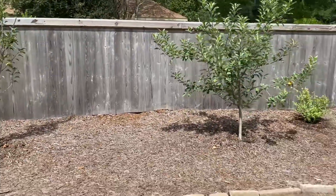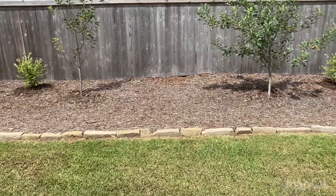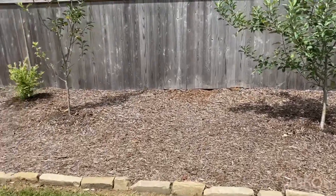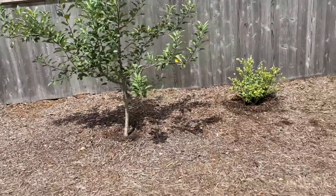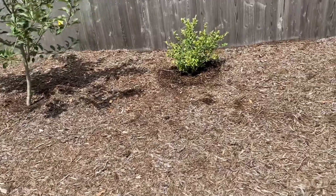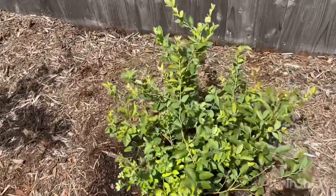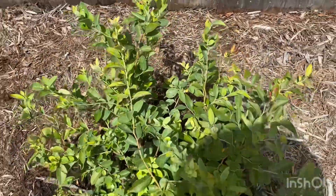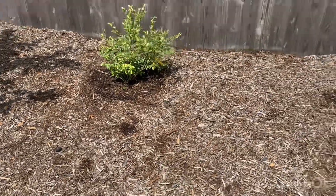Between our two apple trees right here, I'm going to let my wife decide what we're going to put there. Coming through the apple section of the orchard, we're going to have our Tiff Blue blueberry. This is another one that's going to have some red foliage on it in the fall, as it's starting to turn already. This is an early-to-mid-season blueberry.